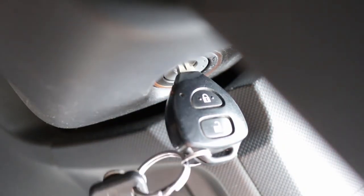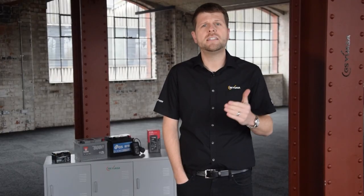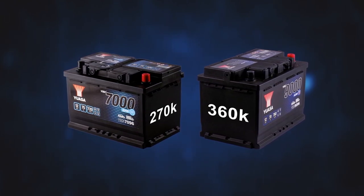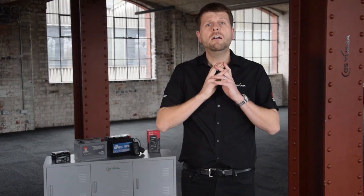Number of engine starts — this is the number of engine start cycles the battery can perform during its service life. Conventional batteries offer between 20,000 and 50,000 starts, so are perfect for cars without start-stop. Start-stop vehicles will make far more starts and therefore require a different technology battery. Our EFB ranges provide up to 270,000 starts, while our AGM ranges can deliver 360,000.